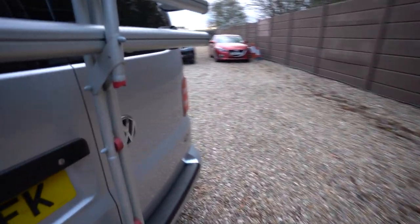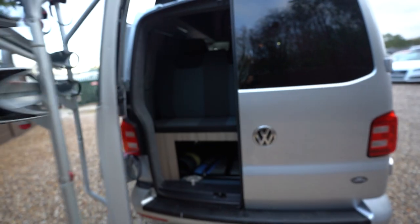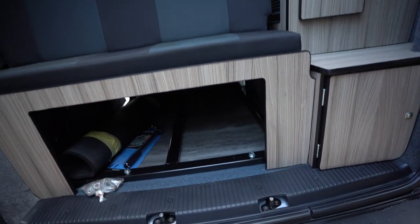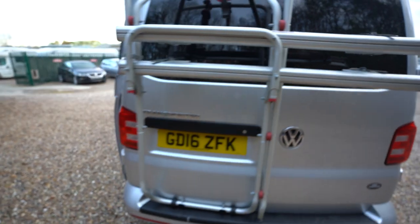I'll just take you outside again, back to the rear, to open up the rear doors — just to show you the back seats, which also fold into that rock and roll bed. And there is storage underneath. So if you'd like any further information on this vehicle, feel free to give us a call, and thank you for your time.